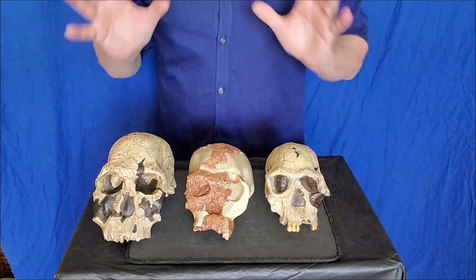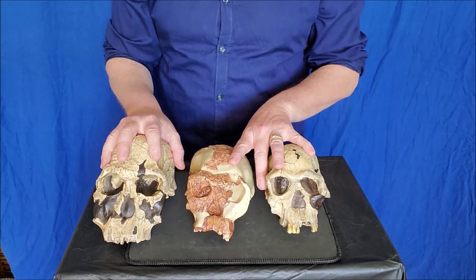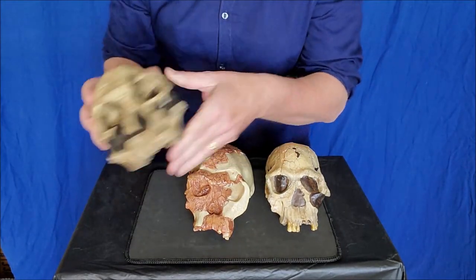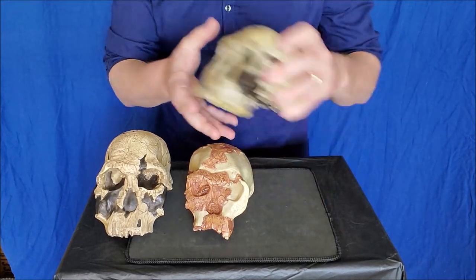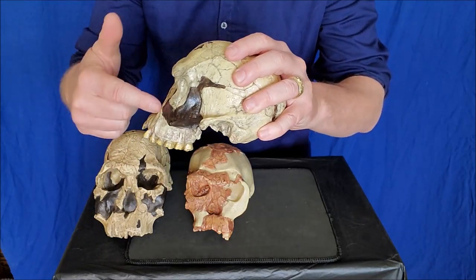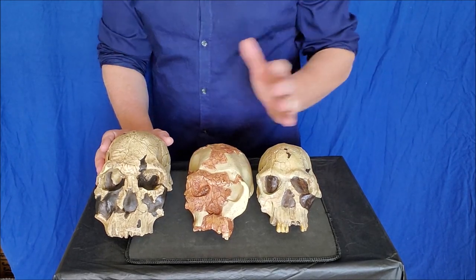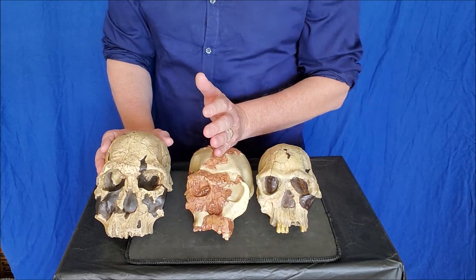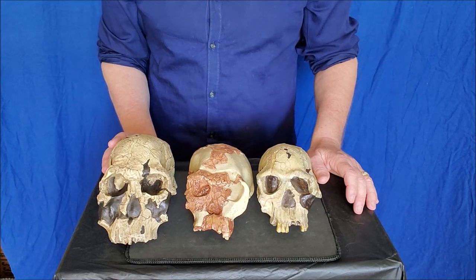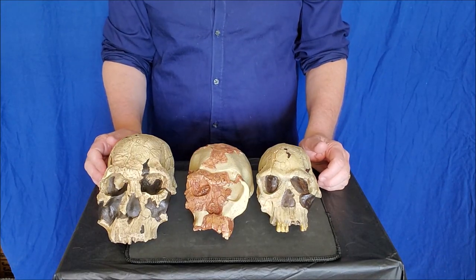Remember these are all Homo habilis. In real life when you put your hands on these, you can feel they're much larger than the little australopiths - even the little tiny girl here still has this big brain case compared to the size of her face. It's all about proportion. Brain sizes go up from here: this one is 650 cc's, hers is about 700, and his is close to 750 or 800. The point is, Homo habilis were our first stone tool users.